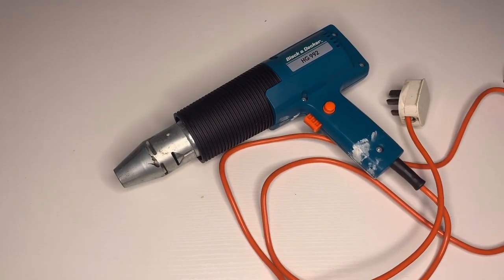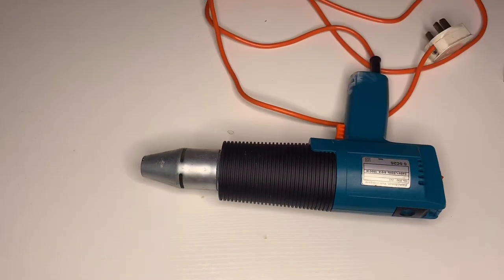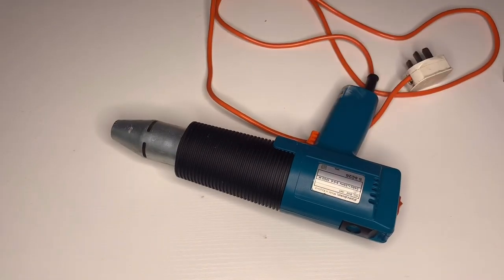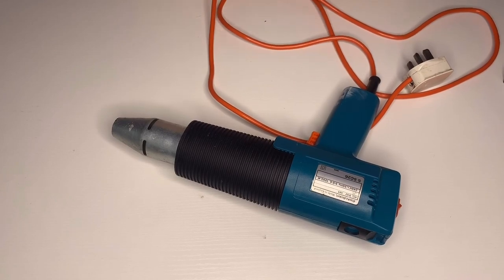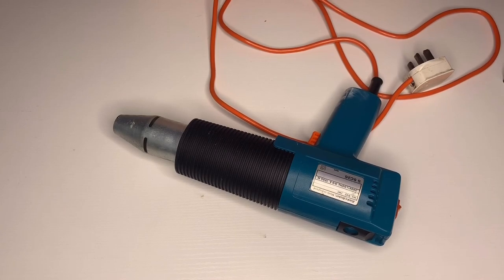And the final airsoft-associated handgun in the collection is my Black & Decker HD992 heat gun, which I use for shrinking heat shrink on cabling when I'm working on AEGs. I think it counts because I use it a lot — probably more than some of my airsoft pistols. It's reliable, it's hot, and it does the job every time.